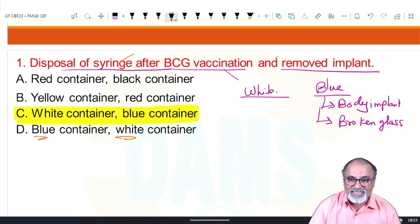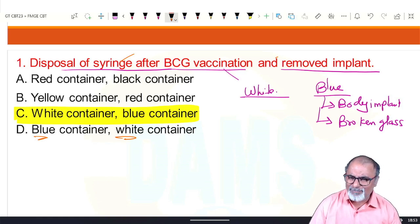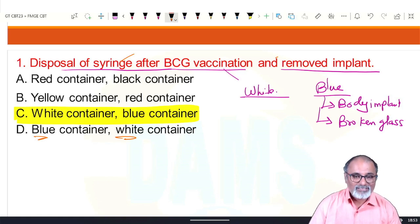Biomedical waste is very important. Blue color for body implants and broken glass. White color for sharp metals: needles, scalpel, blade. Red color for infected plastics. All others go to yellow color: animal carcasses, anatomical waste, expired drugs, microbiological wastes, linen, cotton, blood bag — everything goes to yellow.